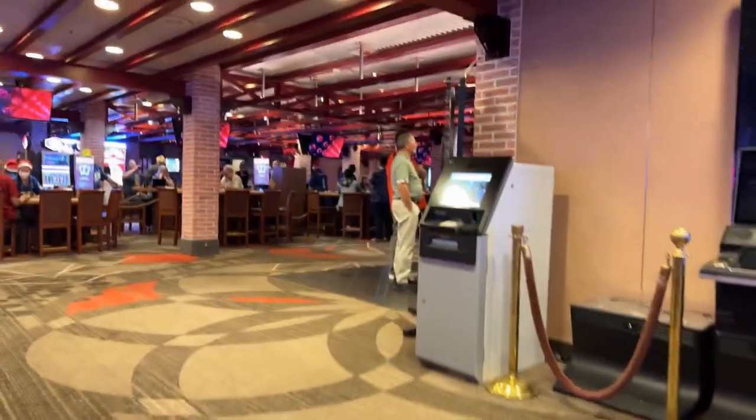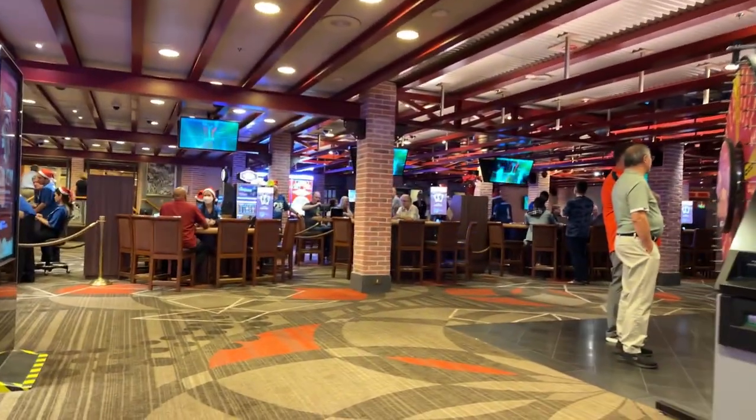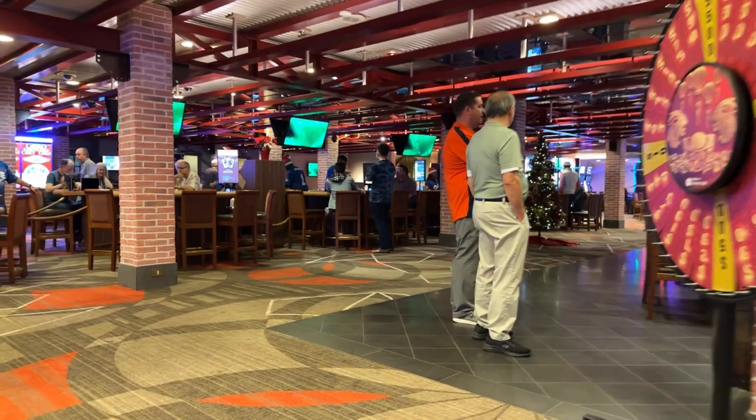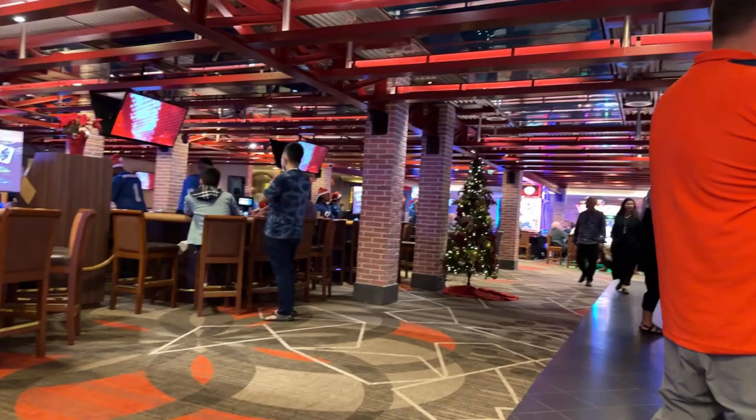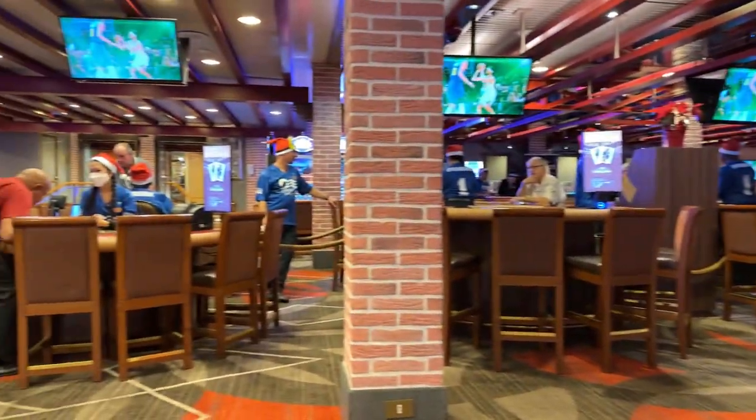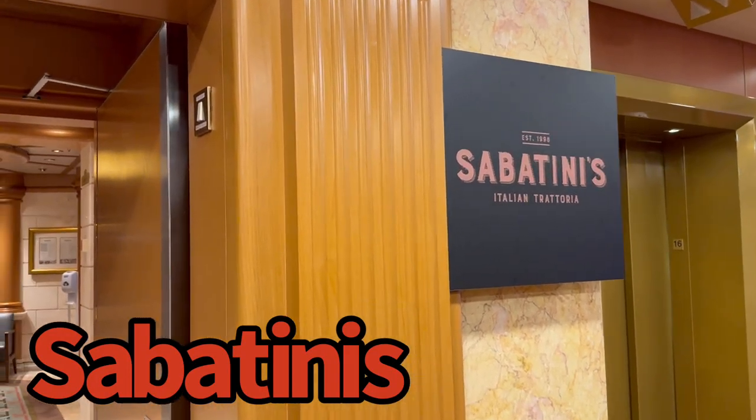I heard that some people ended up getting free meals in the premium restaurants, which we'll take you through once we get through the casino. One thing I did like about this layout is that it was very spacious — you were really not on top of anybody because the casino was so nicely spread out.